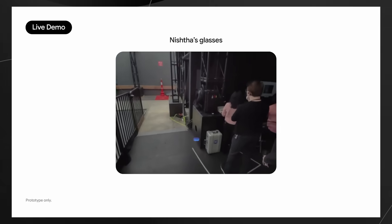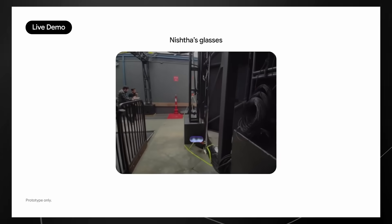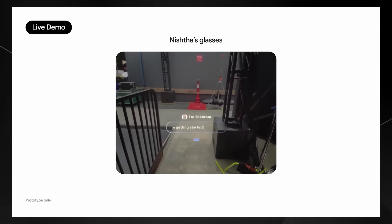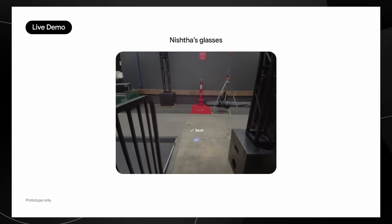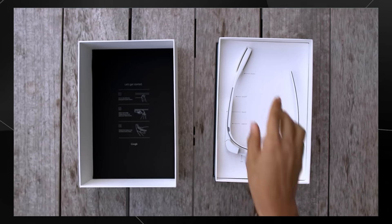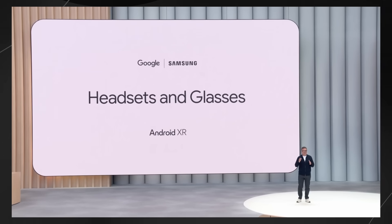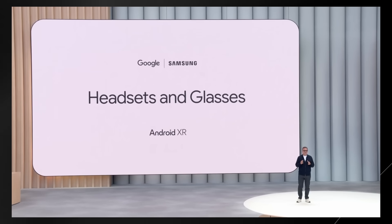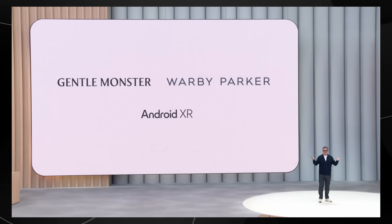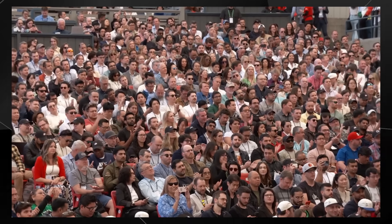The physical design is pretty interesting too. Unlike the original Google Glass, which looked super obvious and kind of dorky, these new glasses are designed to look more like regular eyewear — they still have thicker arms and rims, but they're way less conspicuous. Google isn't working on this alone either; they've partnered with Samsung to develop the AndroidXR platform, and announced partnerships with eyewear brands like Gentle Monster and Warby Parker to create stylish versions, with Kering Eyewear planned for the future.